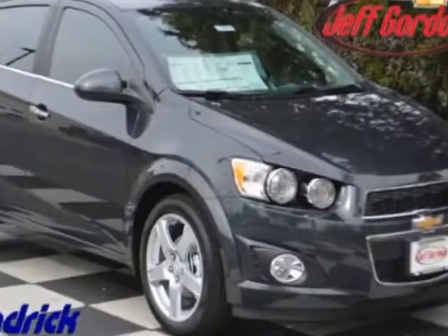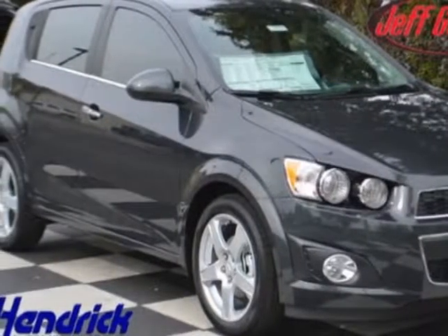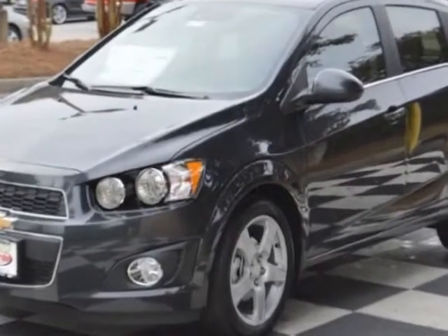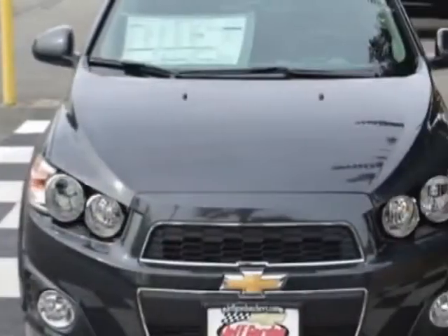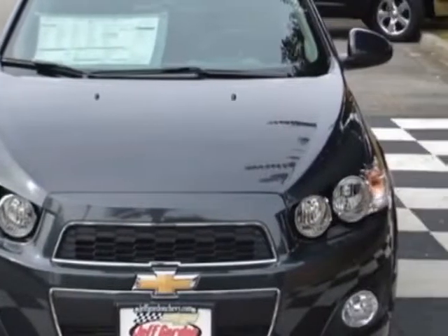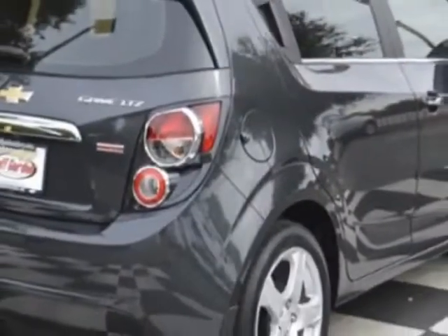Take a look at this new 2015 Chevrolet Sonic. For your protection, this vehicle has a full factory warranty. This Sonic boasts a 1.4-liter engine and has a 6-speed automatic transmission.